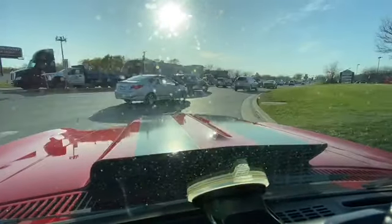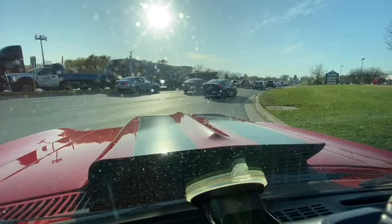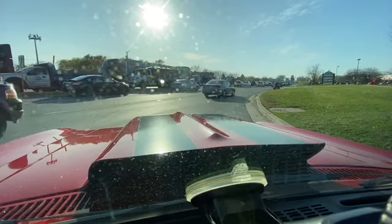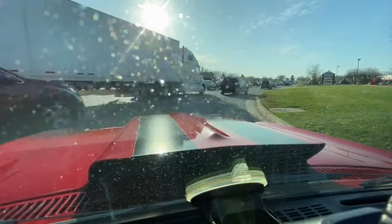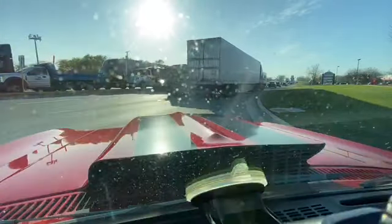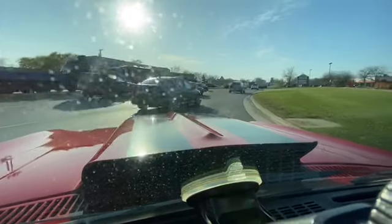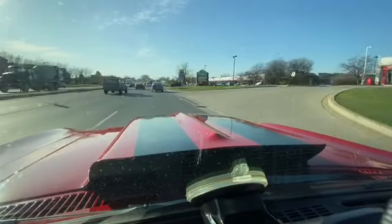A lot of traffic out today. No overheating problems — it's staying at about 180 right now. I like these Pro Car bucket seats; they fit really nice in the Nova. The ram-induction hood looks really mean on this car.